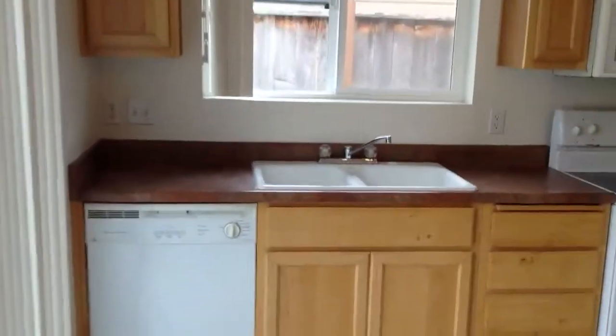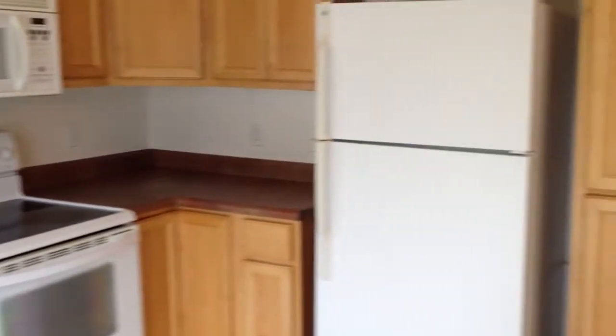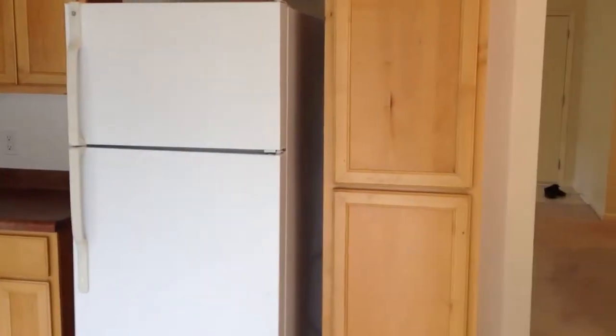On into the kitchen, as you can see, it has a dishwasher, smooth top range and microwave. Refrigerator, some nice cabinetry with the pantry on the side.